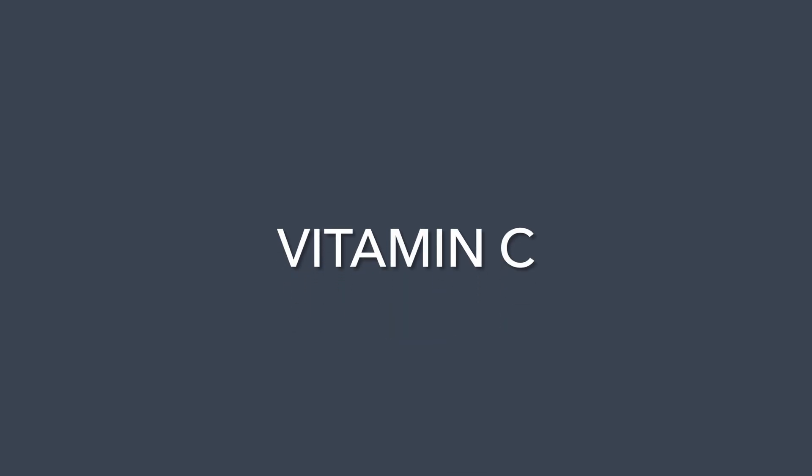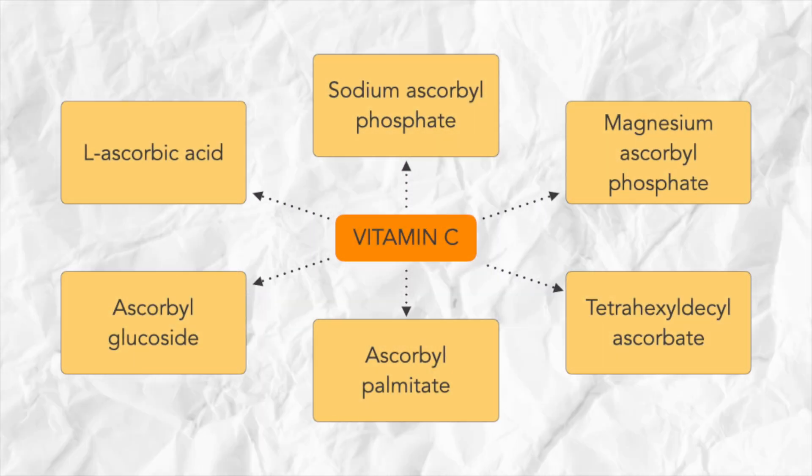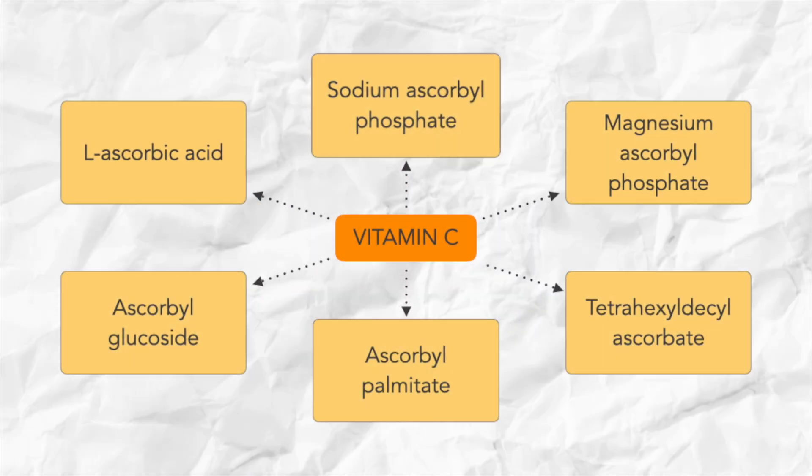Moving on to our next nutrient: vitamin C. Alongside vitamin A, this is one of the better-researched skincare ingredients. We know that vitamin C brightens, it protects your skin from stresses like UV rays and pollution, and some research suggests it can also help reduce wrinkles. Like vitamin A, there are lots of different forms used in skincare, but we're going to talk about two in particular.